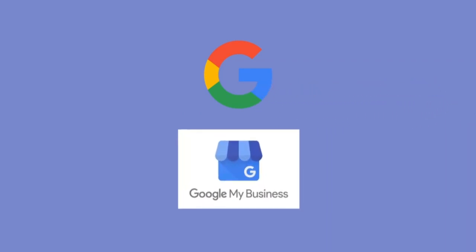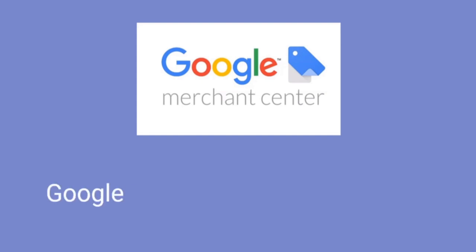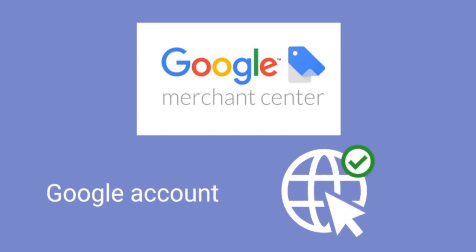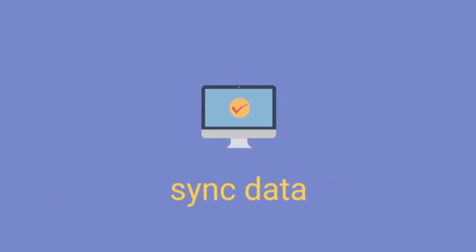Merchant Center is integrated into other Google services, like Google My Business, giving you the opportunity to completely control all your Google-based marketing and e-commerce. To sign up for Google Merchant Center, you need a Google account and a verified website and business verified by Google My Business. Your e-commerce platform must also offer the ability to sync data with Google Merchant Center.